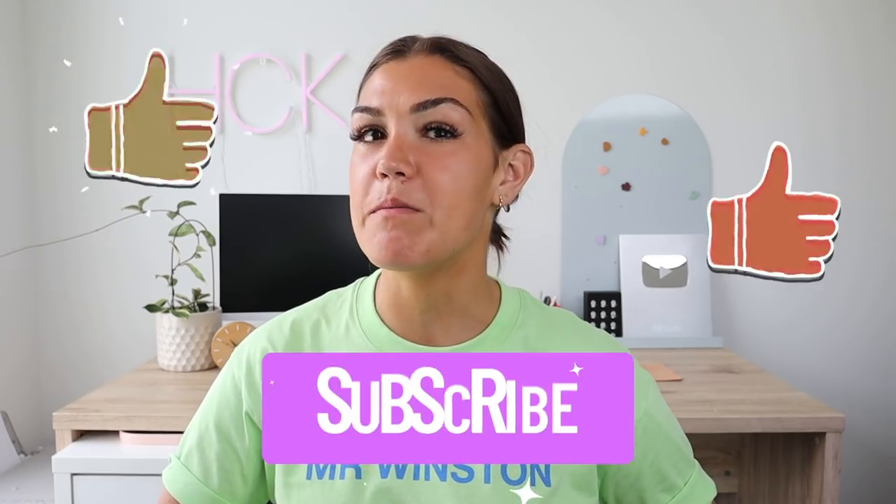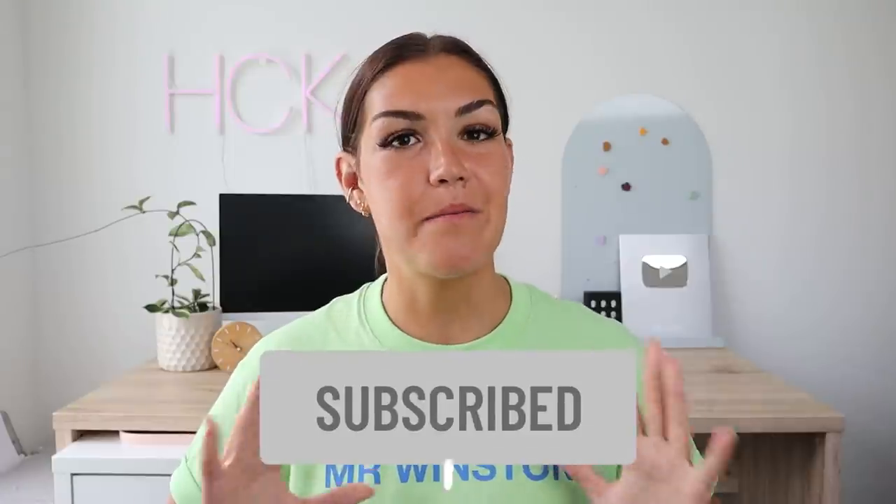Hey guys, welcome back to my channel. If you're new here, my name is Kate. I'm a health coach and I post videos on a high fat, nutrient dense way of eating. If you like this video please give it a thumbs up, feel free to share, and make sure to subscribe. Also make sure to follow me on Instagram, Twitter, and Facebook where I share new posts every single day.